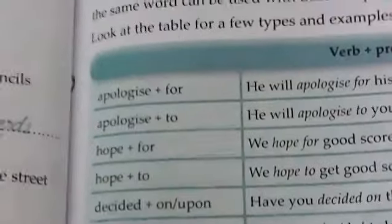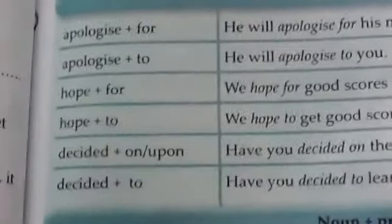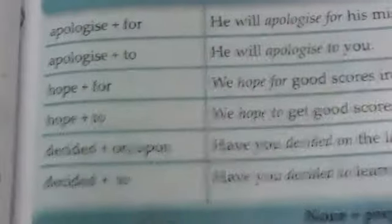First we have verb plus preposition combinations. When we use a verb with a preposition it forms a compound unit. Examples are: apologize for, apologize to, hope for, hope to, decided upon, and decided to.